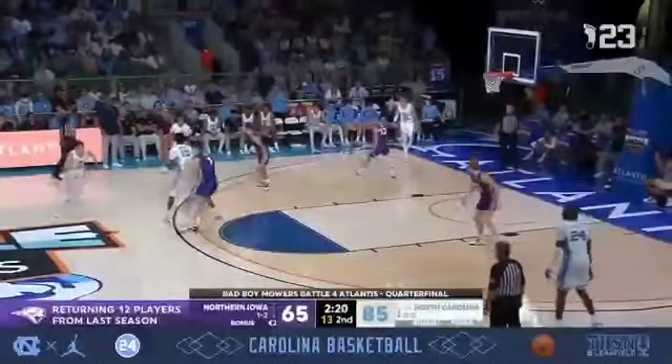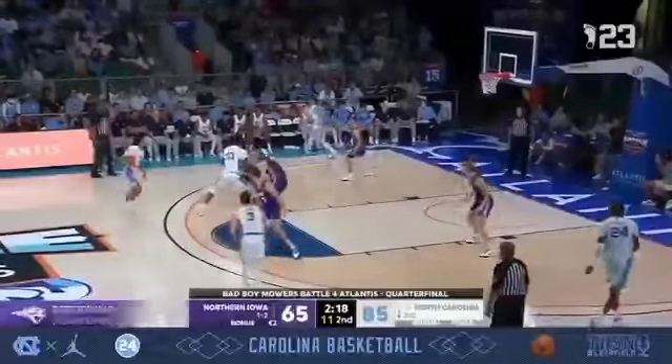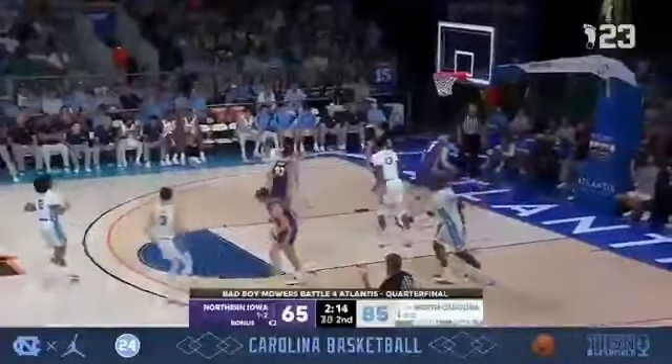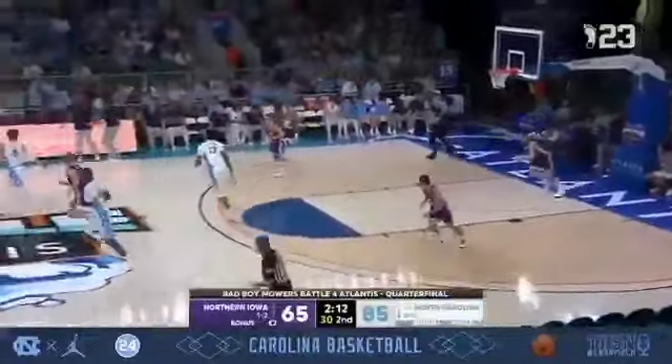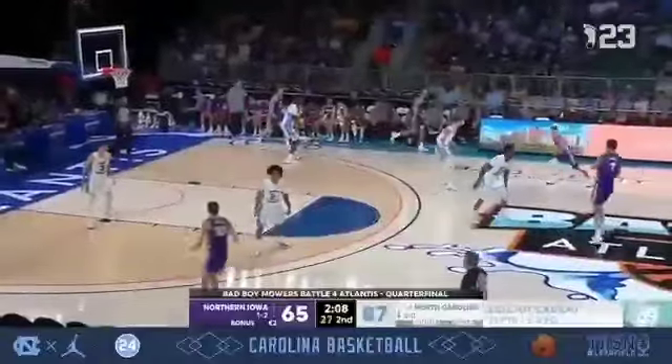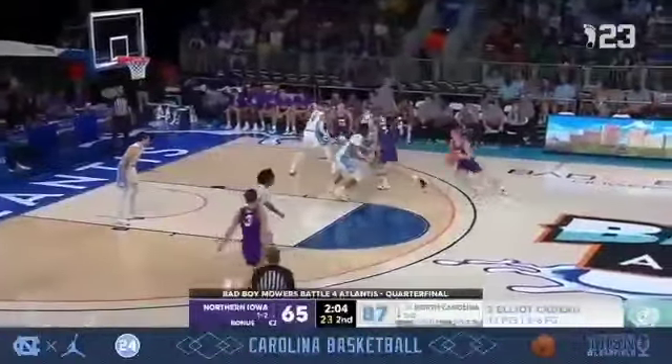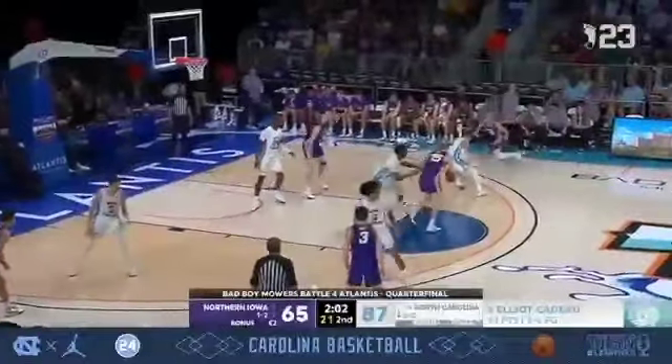The Tar Heels pass it out to Cormac Ryan, who feeds Washington. He sets the screen for Cadeau. Long jump shot, and that goes down for Cadeau. He knocked down his first career triple earlier. That was a long two, and it's 87-65. Cadeau into double figures for the first time in his young career.